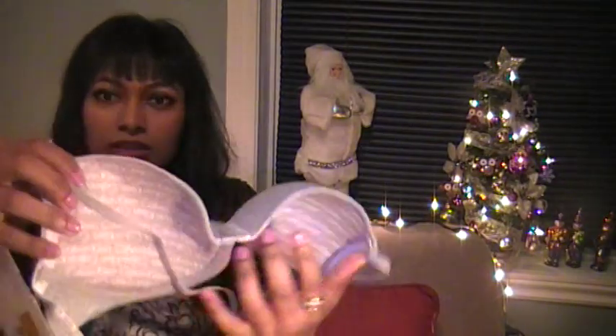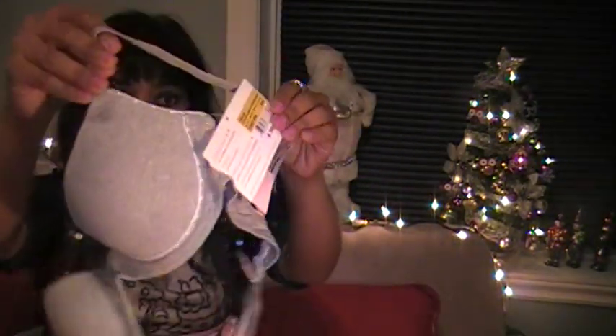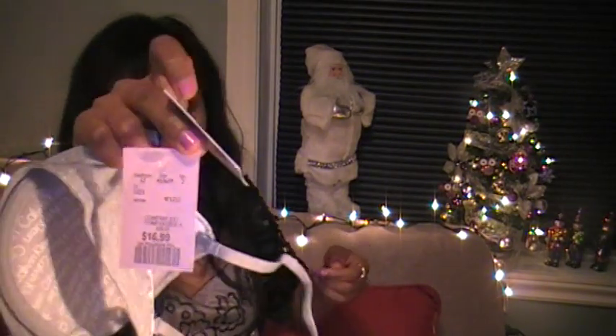Then the last thing I got at Winners was a bra — it's a Calvin Klein bra. Look at that, that's all Calvin Klein. I love it because the Calvin Klein bras fit me really amazingly. It was $16.99 compared to $38 and up. So that's my Winners haul.